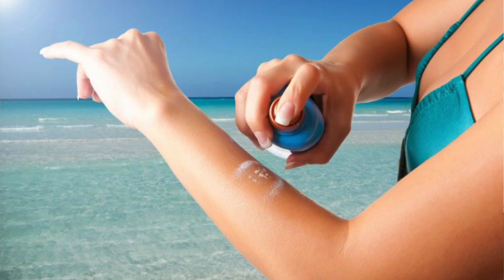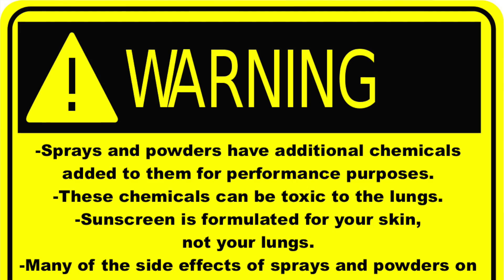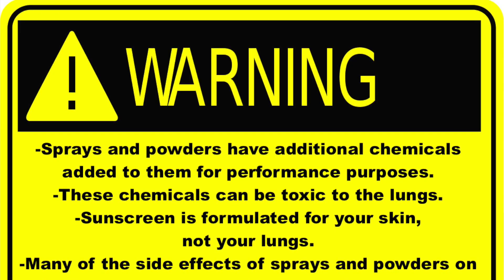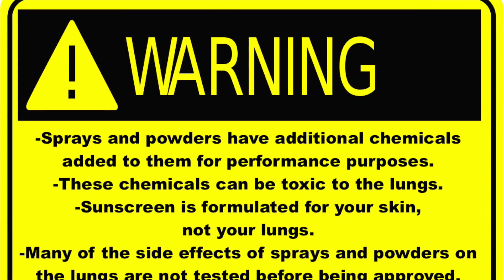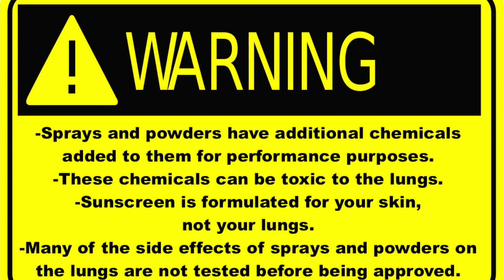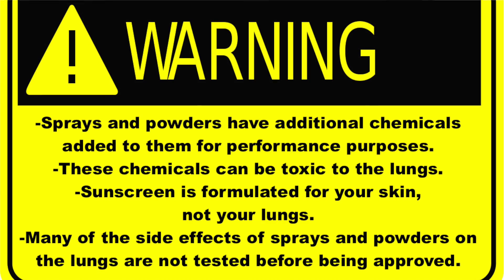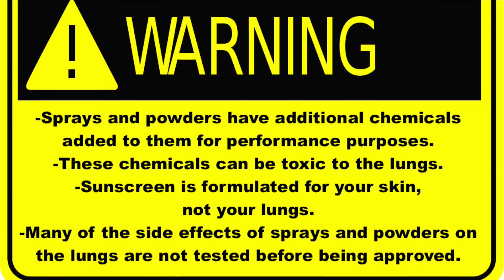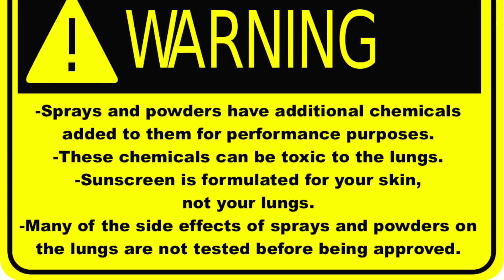Sprays or powders: generally speaking, sprays and powders have additional chemicals added to them for performance purposes. These additional chemicals are usually not something you want to be spraying on your body and can be toxic to the lungs. Remember, sunscreen is formulated for your skin, not your lungs. Many of the side effects of sprays and powders on the lungs are not tested before being approved.